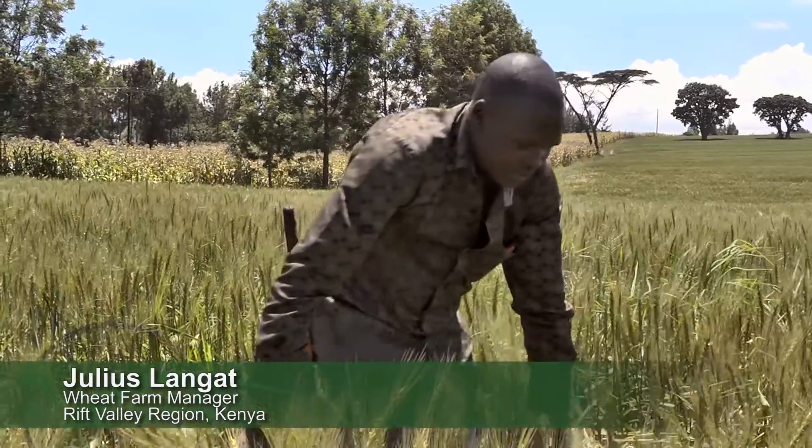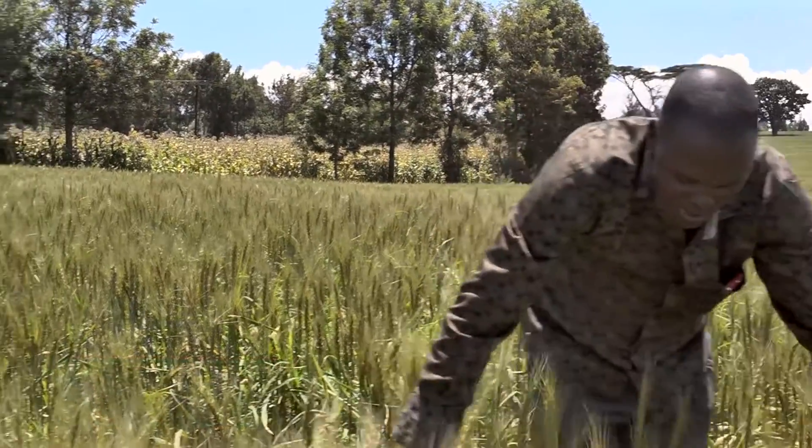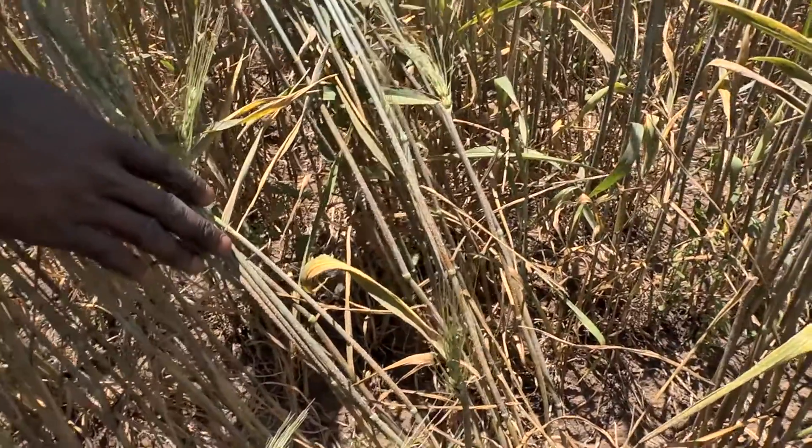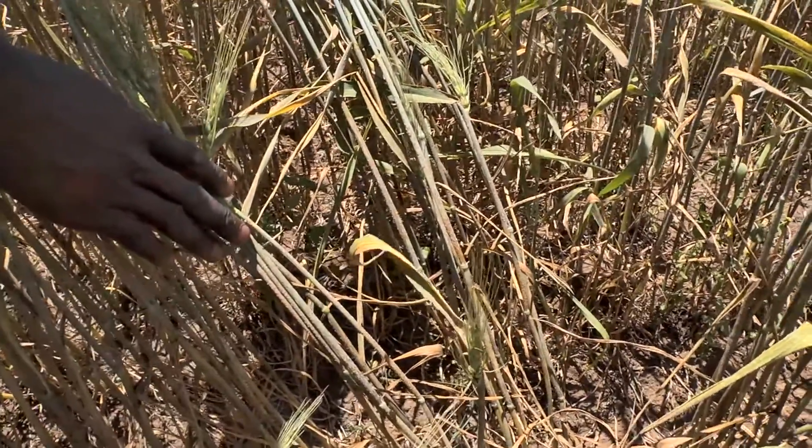Meet Julius. He manages a 40-hectare wheat farm planted with Robin. It's just a few weeks before harvest, but the disease has taken hold and the plants are dying. Speaking in Swahili, he confessed that he only sprayed 25 percent of the recommended fungicide dose. In previous years, this may have been enough to delay the infection process and provide adequate protection against crop loss, but not this year.